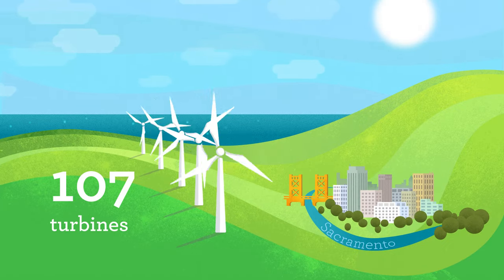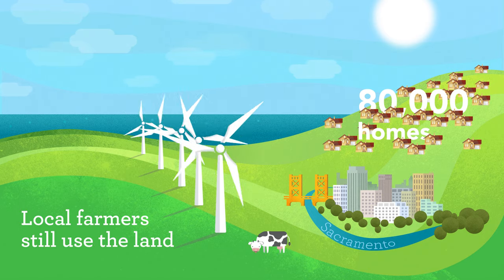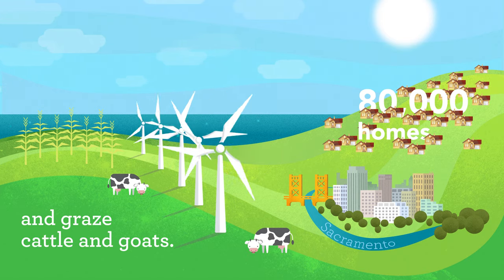Altogether, we have 107 turbines at the Solano Wind Farm, making enough electricity to power about 80,000 homes. Local farmers still use the land around the turbines to grow crops and graze cattle and goats.